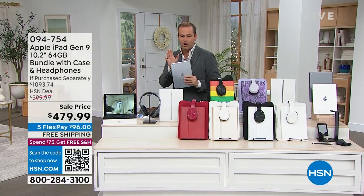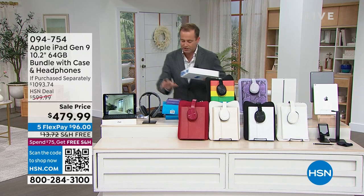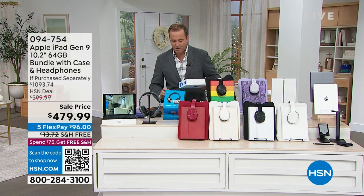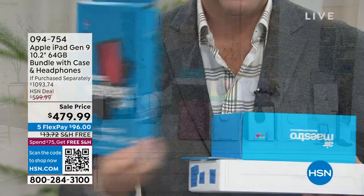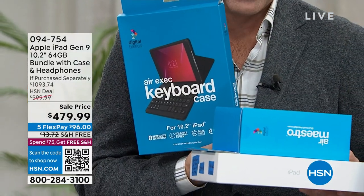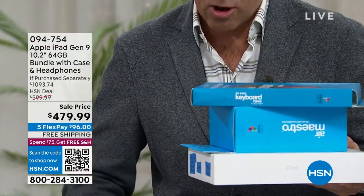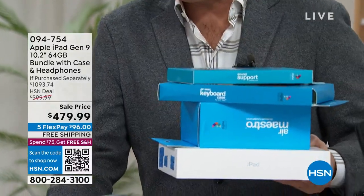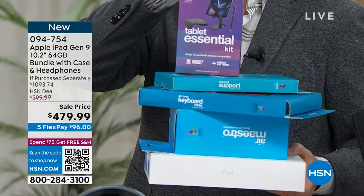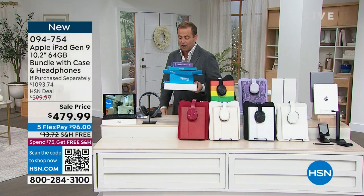Retail value on this is over $1,000 because you don't just get the Apple iPad. We're also going to include a pair of premium over-the-ear headphones and an executive keyboard case — a custom-made case and keyboard. You get a very clever stand, and you're also going to get more essentials including another stand for your iPad, a stylus, and a cleaning cloth.